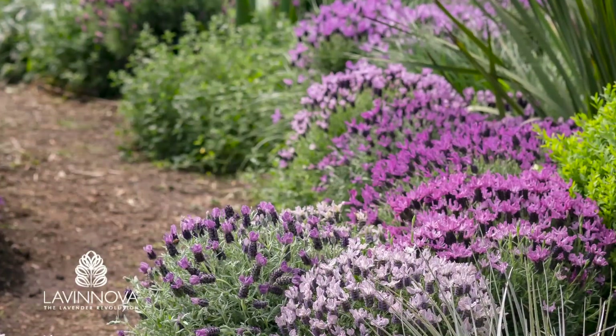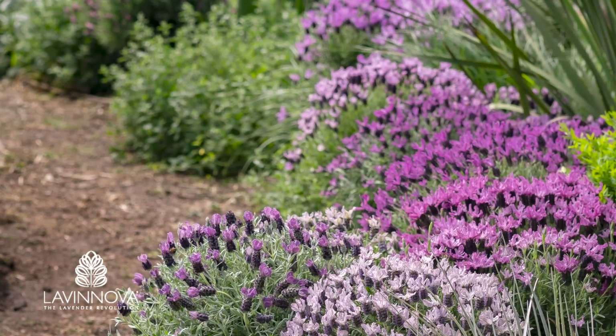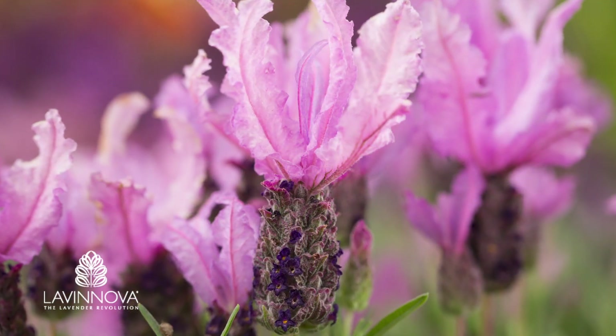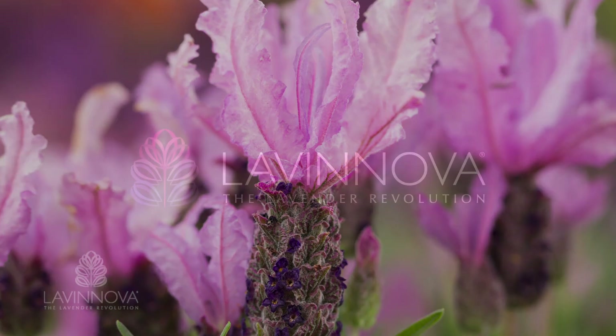Lavanova is committed to breeding the finest lavender plants for all gardeners to enjoy. To date, the varieties that Lavanova have introduced have seen new colours, exceptionally large flower wings and silver foliage. And that's just the beginning — the lavender revolution is just getting started.